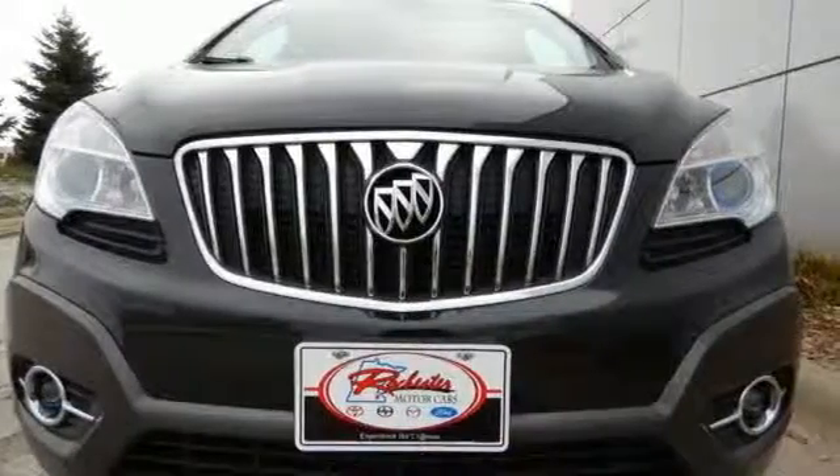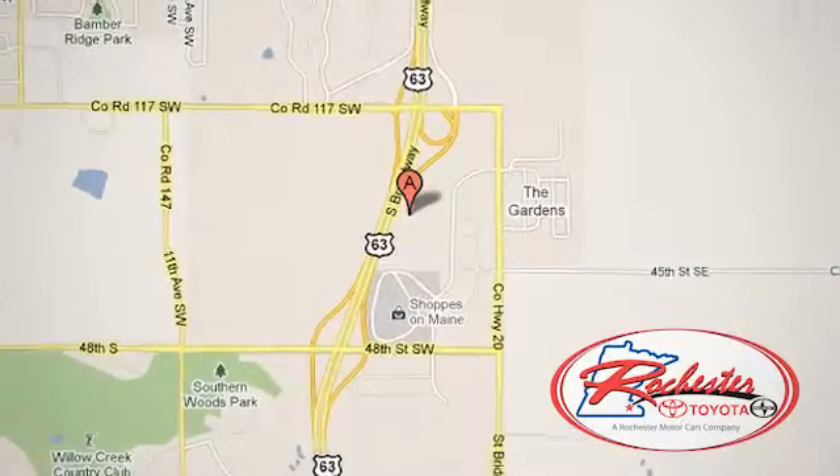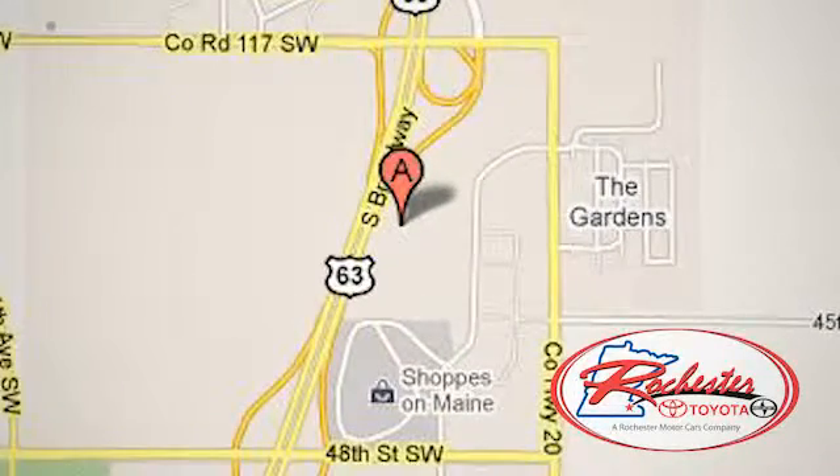See you today. Experience the difference at Rochester Toyota Scion. We're conveniently located between 40th Street and 48th Street, Southeast on Highway 63 South in Rochester, Minnesota.